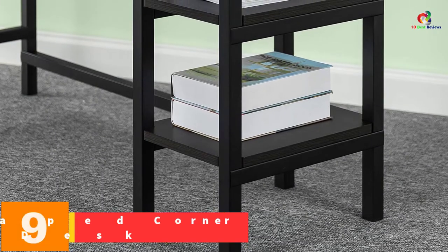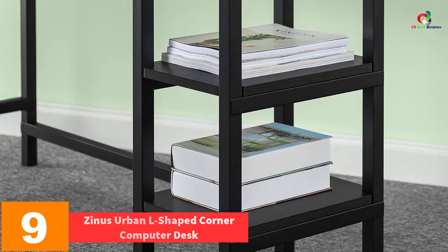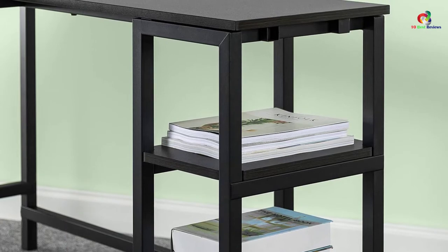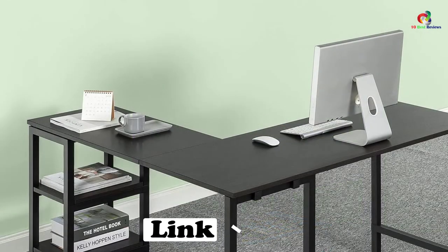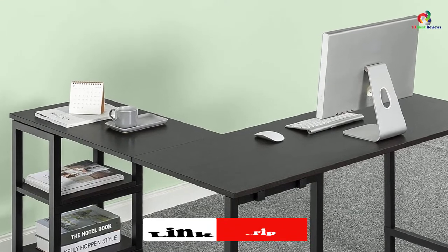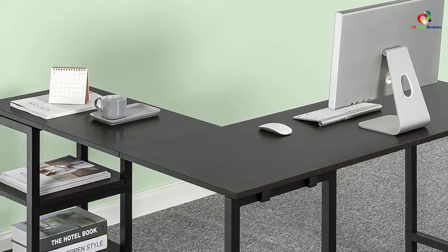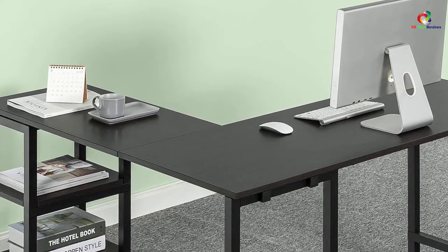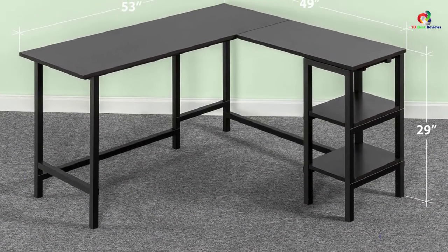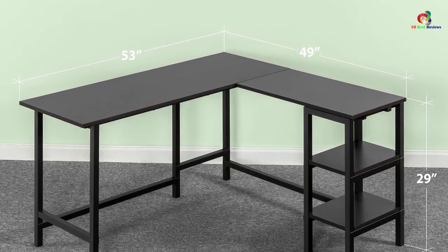Moving on at number 9, we have the Zinus Urban L-Shaped Corner Computer Desk. One of the features that have placed this desk high in the market is the wide working surface it comes with. This desk also features sturdy legs and frames that contribute to its stability and longevity. It has been designed with two shelves that offer ample storage for your items in the office. This desk is very easy to assemble and comes covered with a one-year warranty.